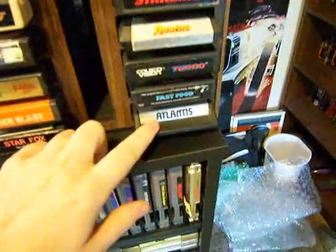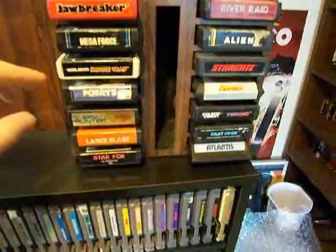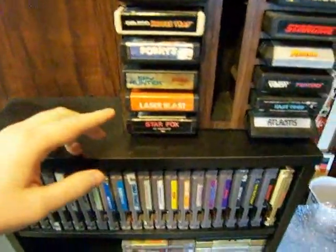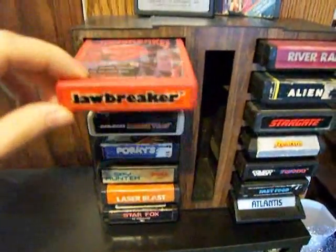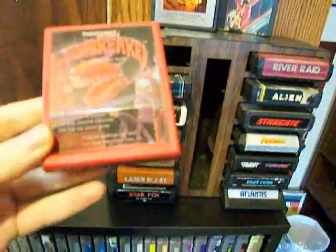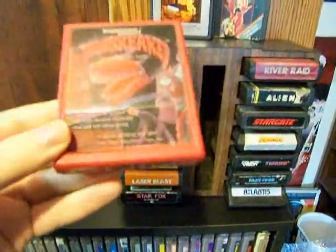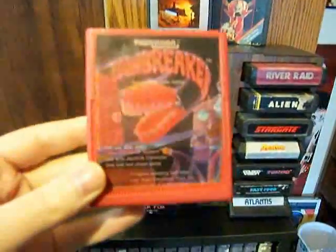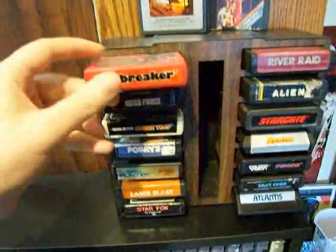Fun games like Atlantis — this is always one of my favorite games. Mousetrap, obviously fun game. Laser Blast, fun game. River Raid is great. Jawbreaker — this is a really cool game. It's an odd cartridge, I've never seen anything like this. It's red. And it's basically kind of a Pac-Man ripoff, but it really has a cool sense of humor and is a pretty fun game.